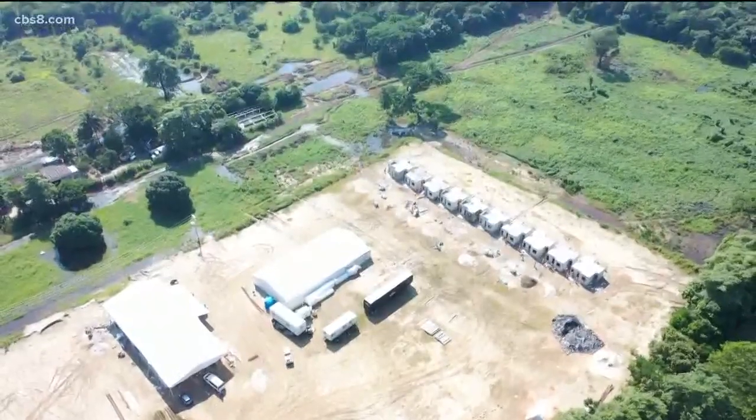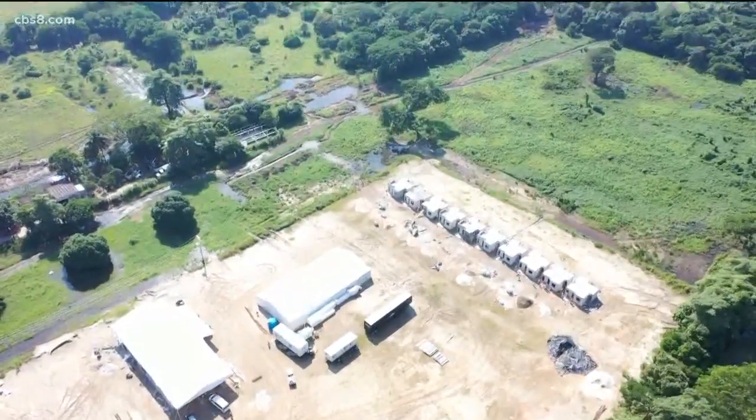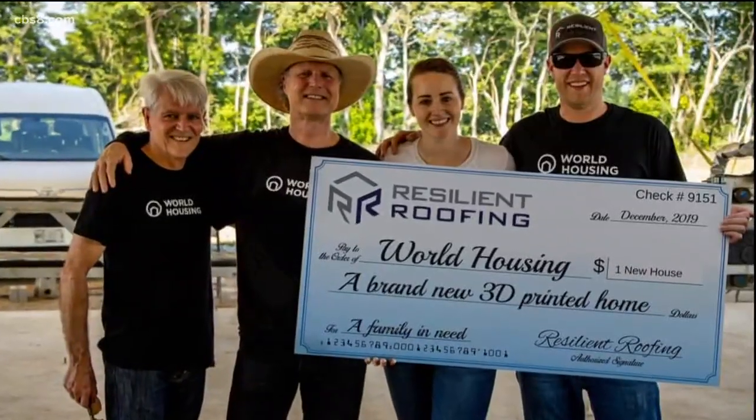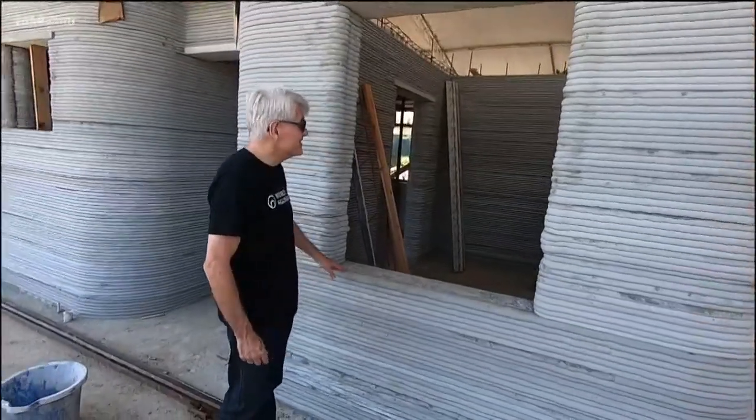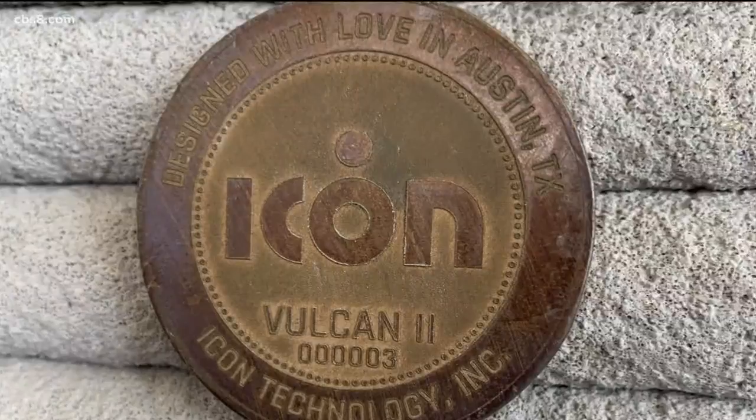It's all part of a first-of-its-kind community in Tabasco, Mexico. This is the first 3D printed home community in the entire world. Larson donated the funds to build two homes here, working with World Housing, a non-profit out of San Francisco, and the 3D printing company Icon. The goal for the first phase of this development is 50 homes in Mexico, and the long-term plan is 500 total.